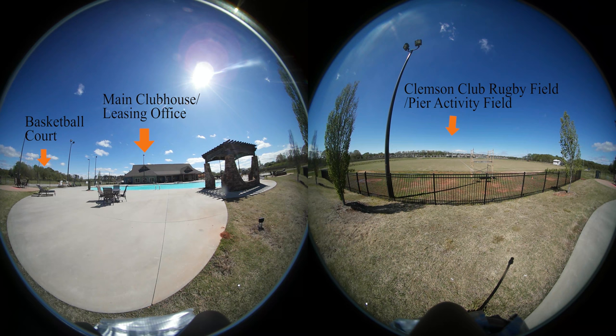Besides the clubhouse are a basketball and volleyball court as well. Lastly, on the inside of the clubhouse, one will be able to find the leasing office, fitness center, movie theater, tanning bedroom, study room, pool table, and kitchen for all the residents' use.